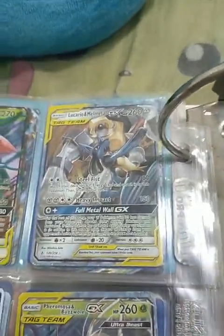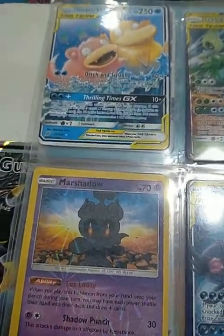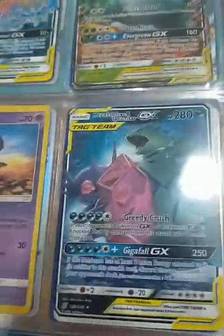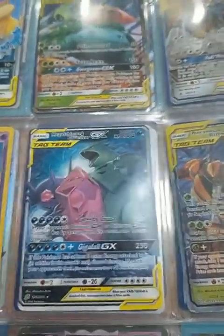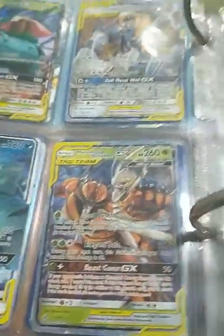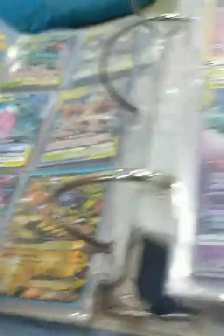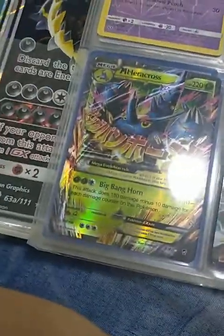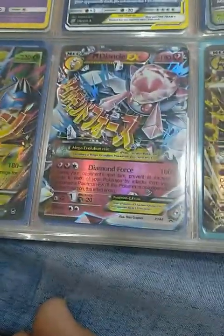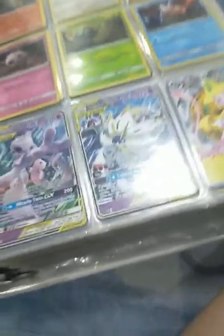Lucario and Melmetal GX tag team. Mega Salamence and Tyranitar GX tag team. Buzzwole and Pheromosa GX tag team Ultra Beast — but I prefer the other version more, just because it looks more accurate and nicer. Mega Heracross EX, Mega Deoxys EX, and Mega Lucario.